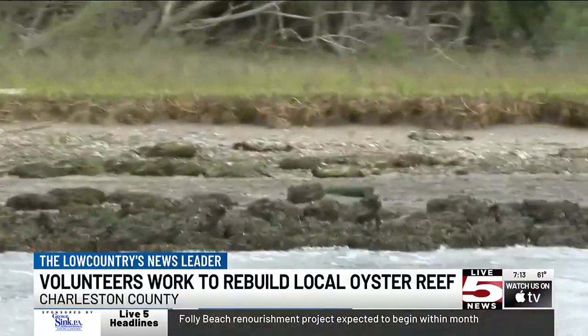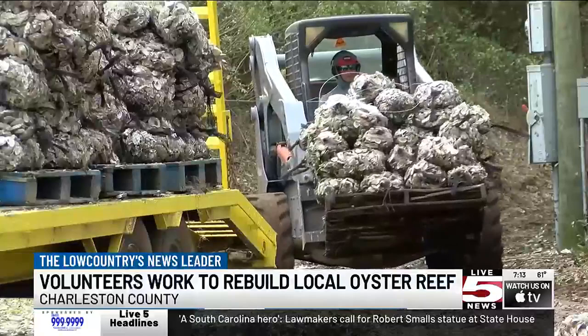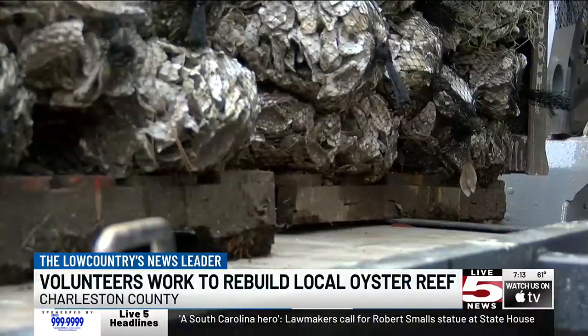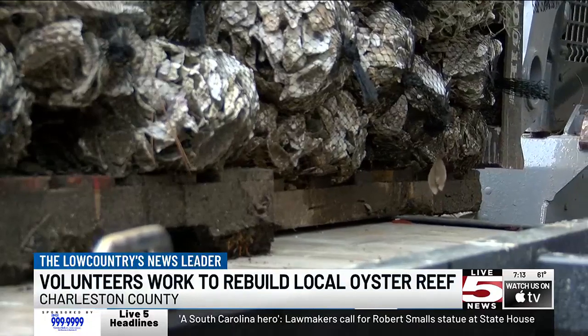SCDNR says it takes around two to three years for a habitat to fully establish. Prepping being a year-round gig, volunteers say the best part is seeing wildlife respond.